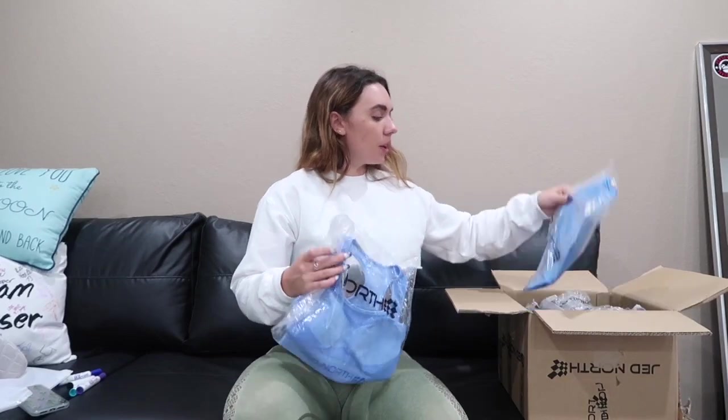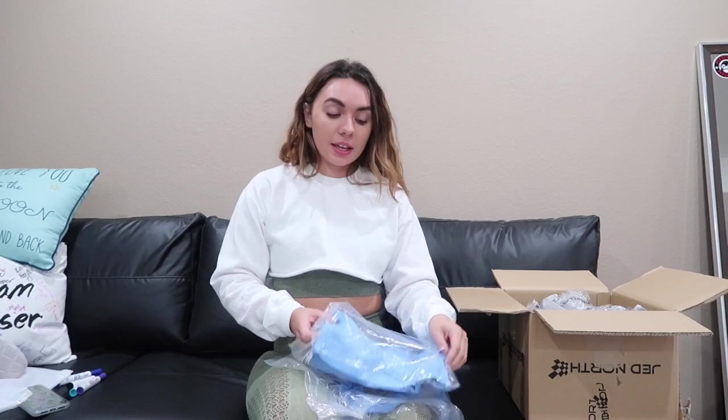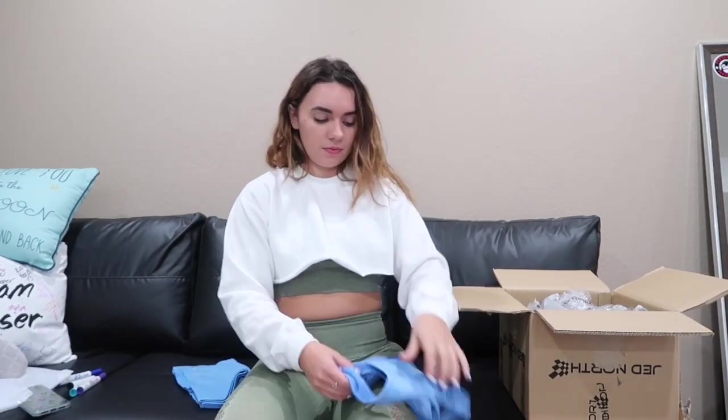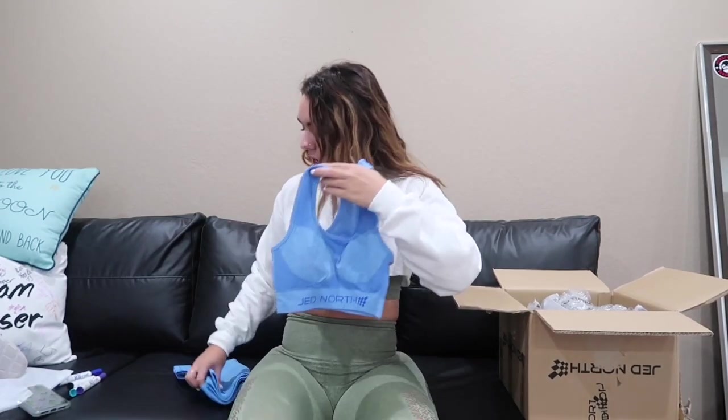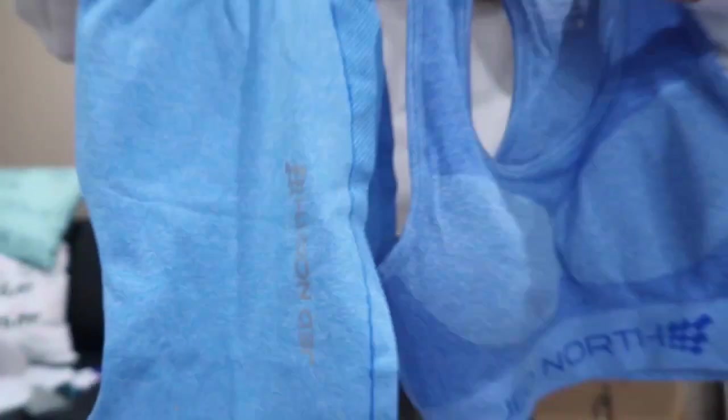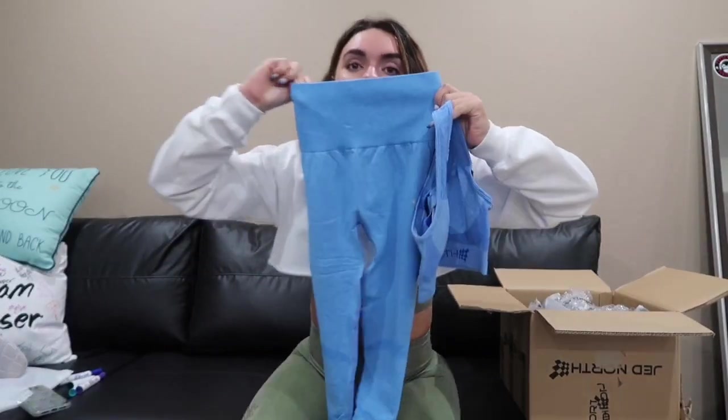The next set that I received is the same set as that but in a blue color which is so pretty. I also got the leggings in a medium large and the top in an extra small slash small. The tops do have padding which is super nice. The color is so much brighter off camera but I'm so excited to try these on.